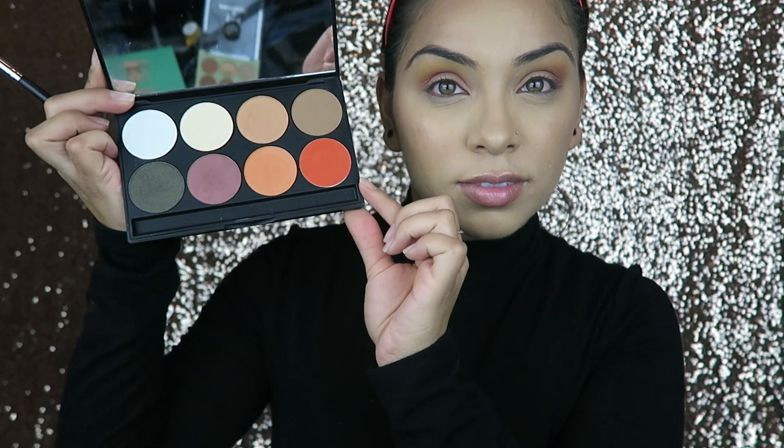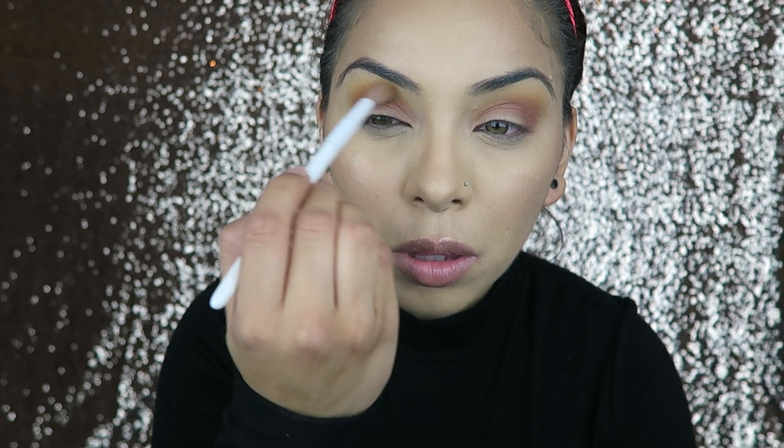Going in with my Gorgeous Cosmetics palette, I'm taking this super nice orange — which will also be listed down below — and putting that right above the red, underneath the yellow, and just really blending everything together.